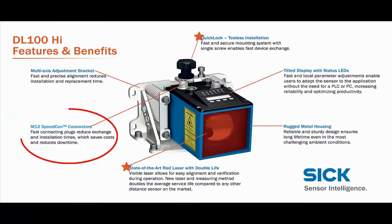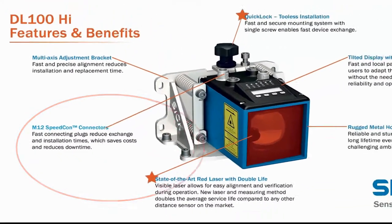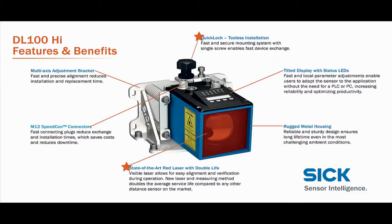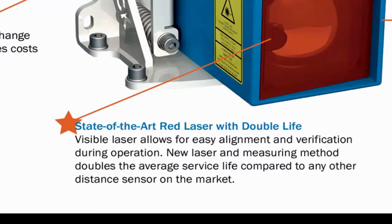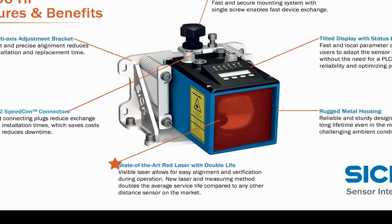Standard M12 and Speedcon-capable connections decrease cable costs and make installation and replacement a breeze. The new laser measurement system also doubles the life expectancy of the laser from the industry standard 50,000 hours to 100,000 hours — that is over 10 years of trouble-free 24/7 operations.